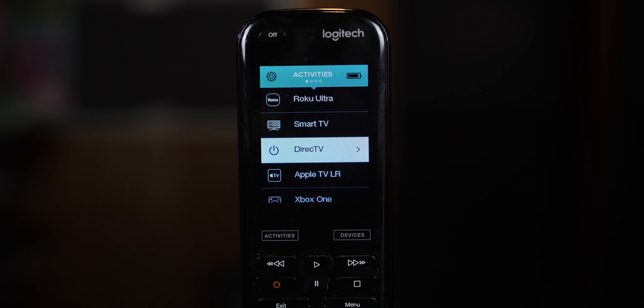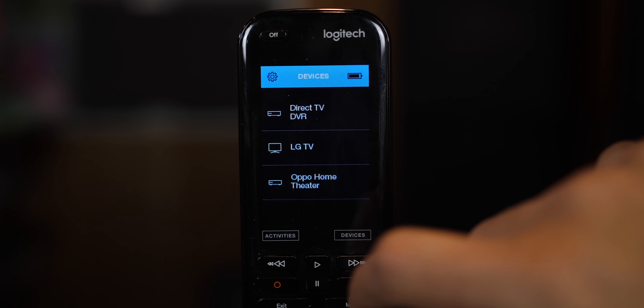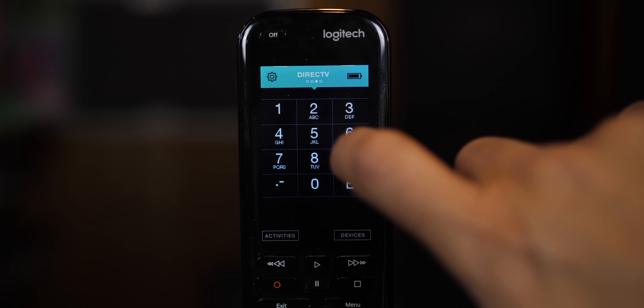The activities and devices menus have different colors at the top: the activity screen has a teal banner and the devices screen has a blue banner. These visual cues are great — the other night my wife was confused and I looked at the top, saw she was in Devices, and told her to tap Activities then DirecTV to get back to normal TV. Swiping left and right and scrolling up or down on screen is very responsive, and button presses give a satisfying click.